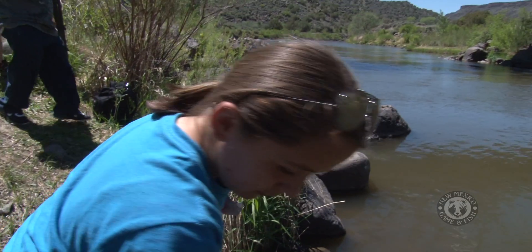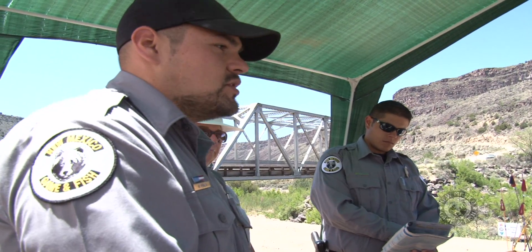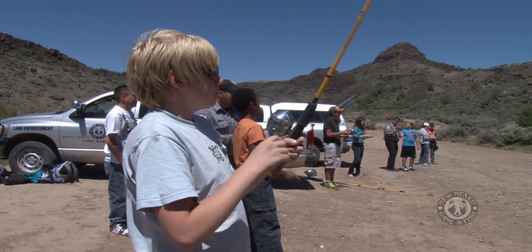We are supporting 12 Trout in the Classroom programs at different schools around the state, and we have the help of Trout Unlimited volunteers. One particular volunteer, John Wright, is very busy with some of the schools. Brad Ryan, our conservation officer out of Farmington, and Clint Henson from Raton are supporting the teachers — they go in and help if there's a problem with pH, and they're always there on release day when the students release their fish. We think it's a fabulous program. The kids are learning biology, they're learning about chemistry, and they're doing something that relates to a real-world career.